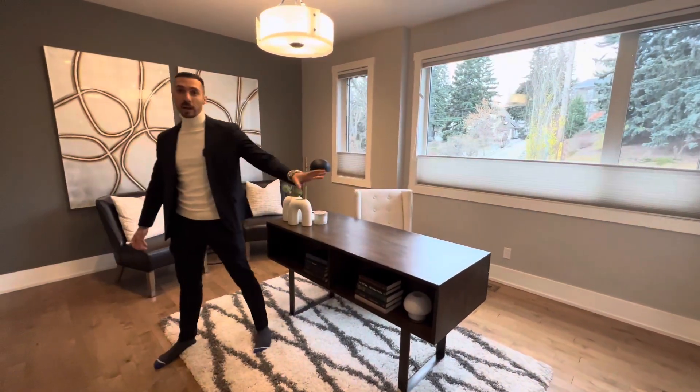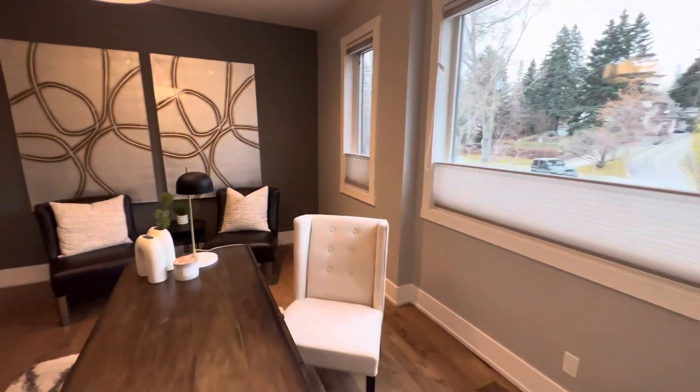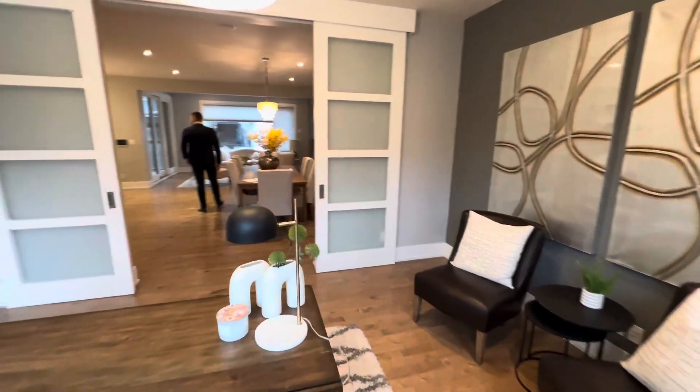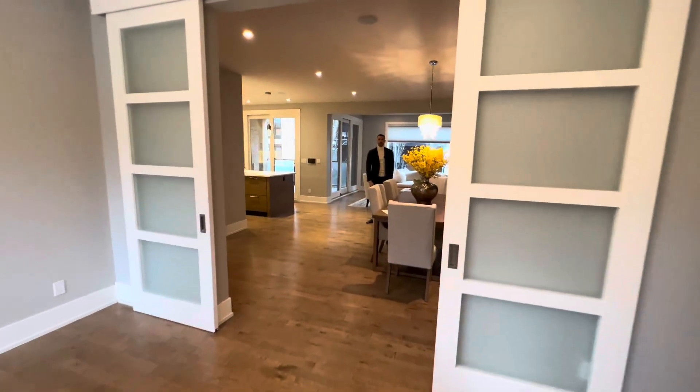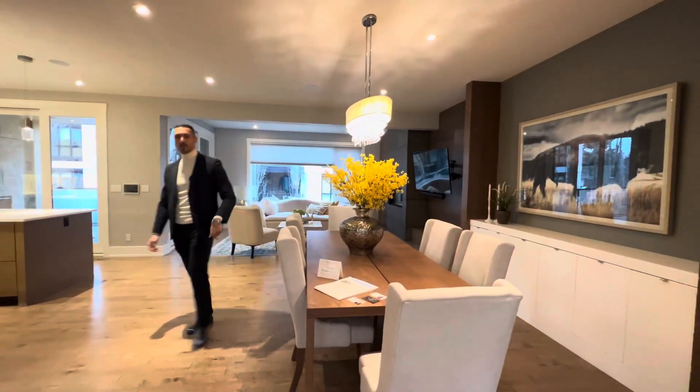But you could also have it as a dining room. Their dining room is actually right here — so you have the dining room as a separate space.